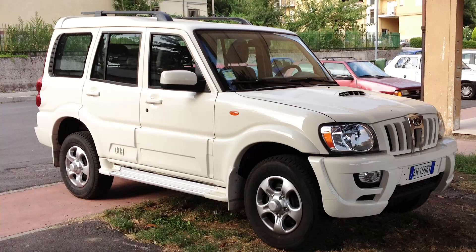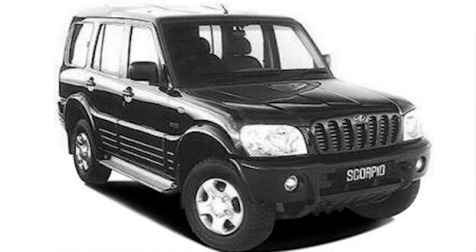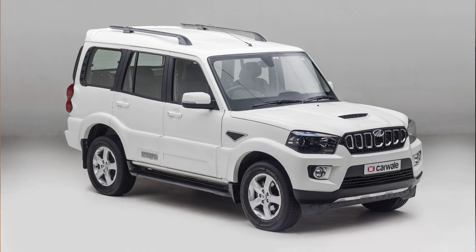Mahindra will be working on the comfort level of the new Scorpio. The Scorpio has a very different and dedicated fan base — people truly love this car. You can often see two Scorpios in one household, especially in certain communities. This car is extremely popular across India.